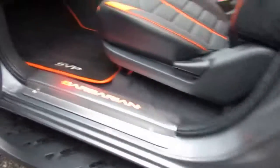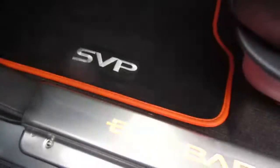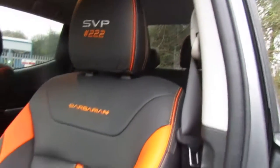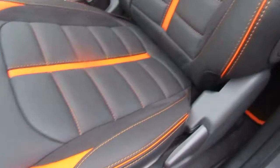We've also got the side steps which are larger than normal, and also the Barbarian door entry guards, the SVP mats, and of course your SVP Barbarian badged leather seats with memory foam for extra comfort and suede on the trim as well.